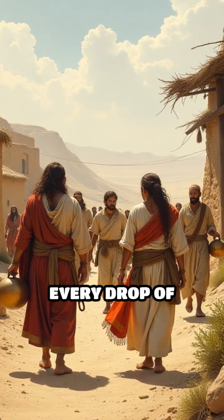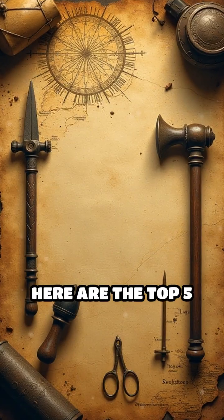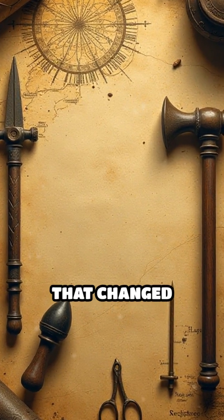Imagine life in the ancient world, where every drop of water had to be moved by hand or with clever inventions. Here are the top 5 ancient water-lifting devices that changed history.